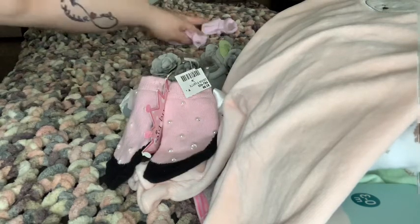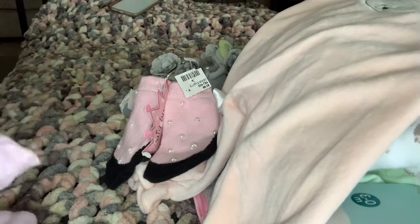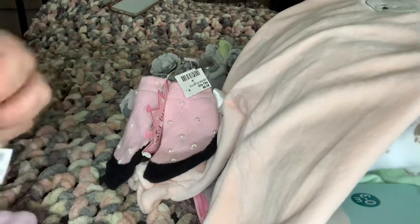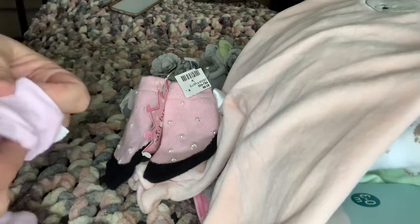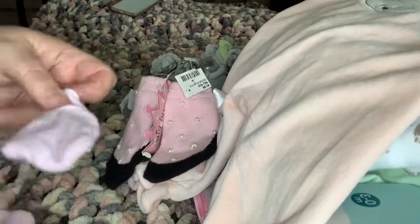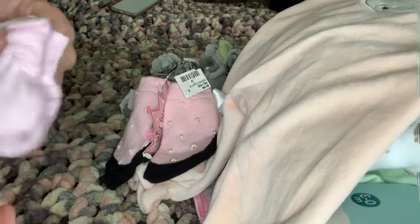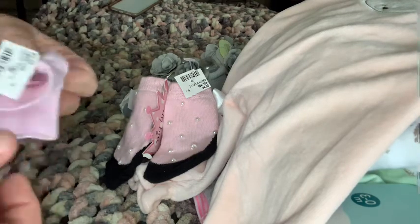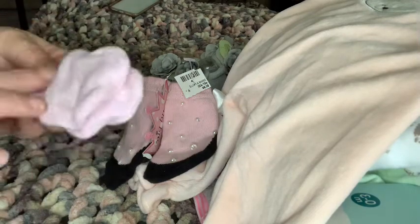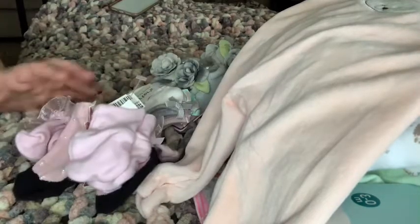Last thing — I'm always running out of these and can't find them. My cats get them, I just lose them. You can never have enough pink mitts for your babies, so 49 cents. That's everything, guys. Hope you enjoyed, and I will see you again soon. Don't forget to like, subscribe, and share. Thank you, bye!